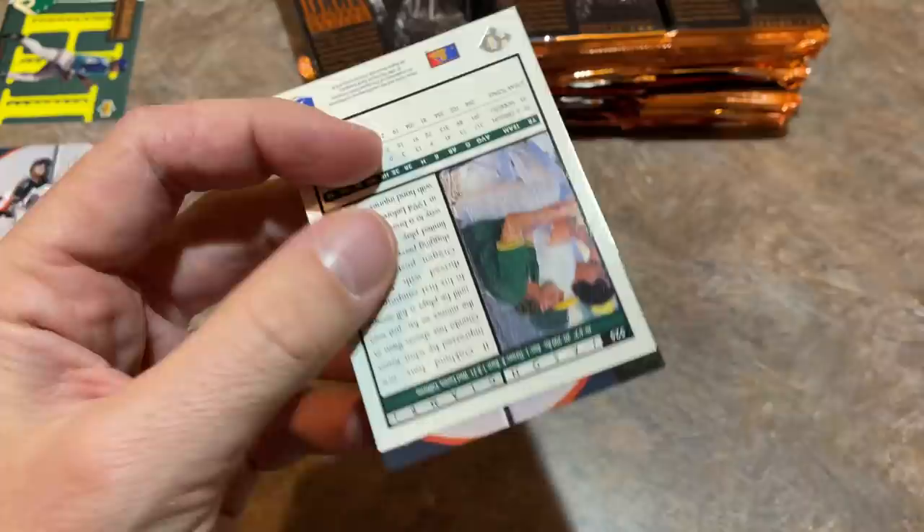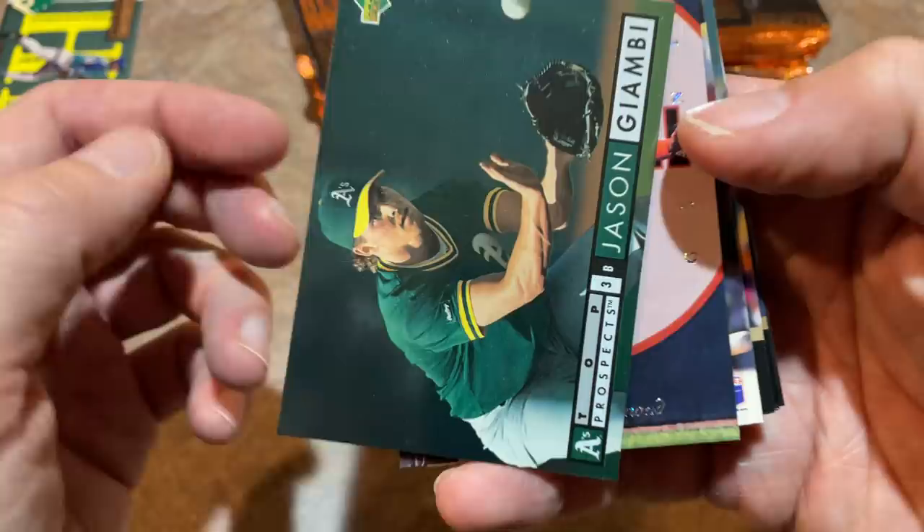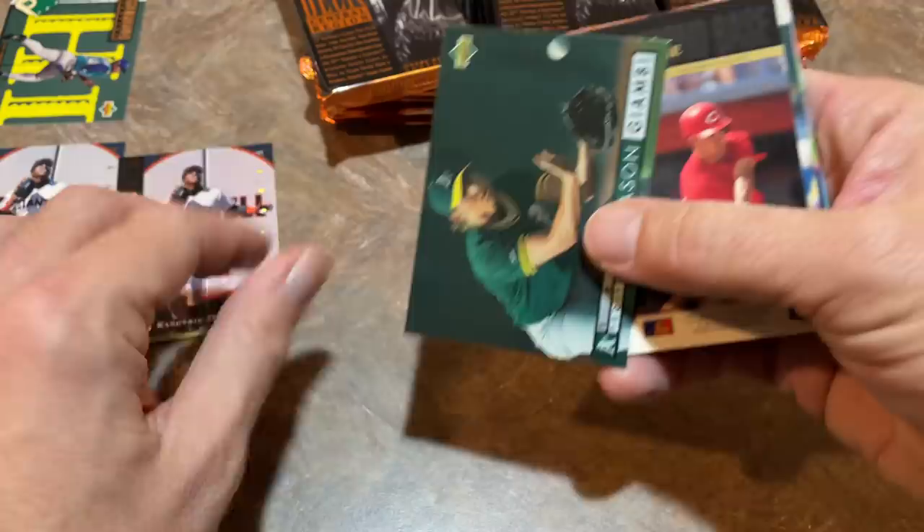I feel like Jim Abbott is a great story for anybody that has any kind of hardship — just look at Jim Abbott. Jason Giambi back with the A's before he got super huge. And there's a Barry Bonds Electric Diamond card — I love that one a lot, putting it on the screen. I guess I should probably have been putting some other cards on the screen as well, but I was just talking so much and getting lost in the cards.